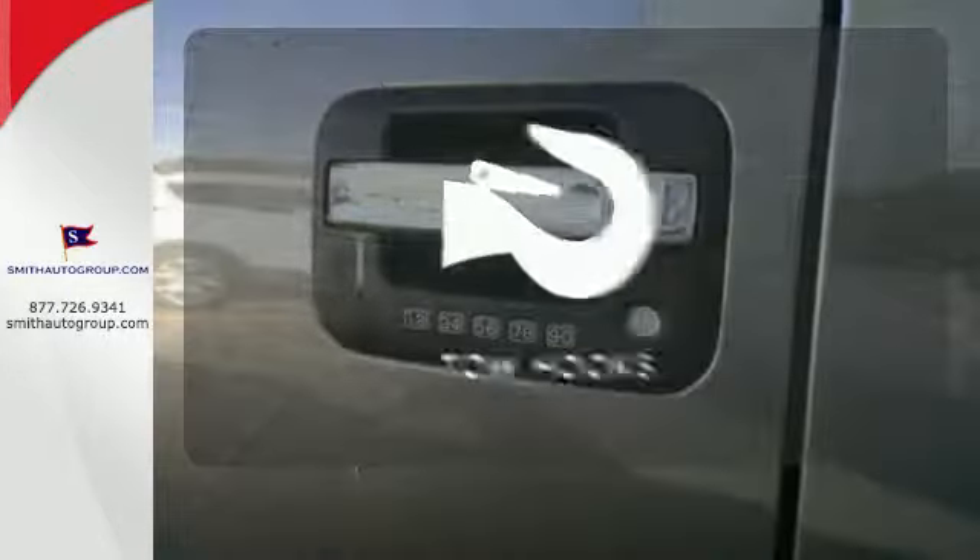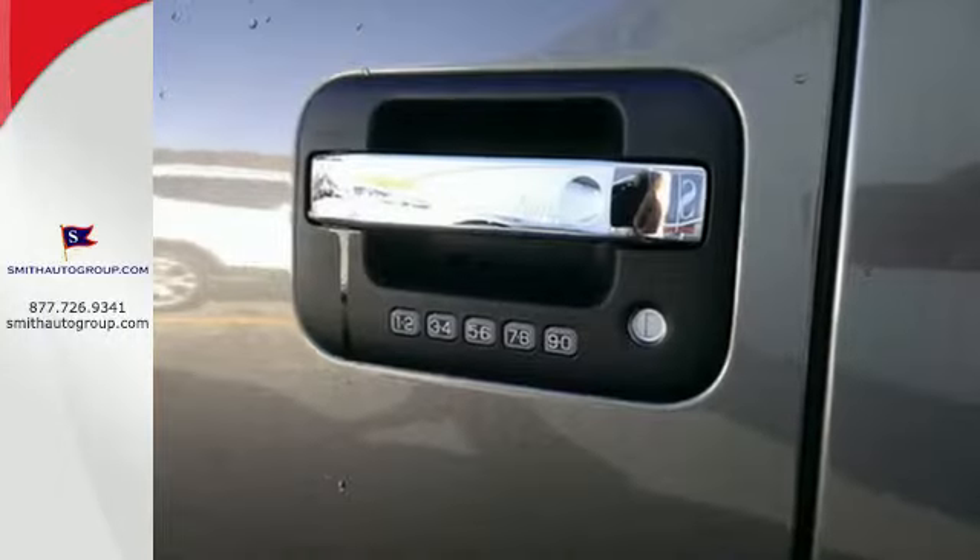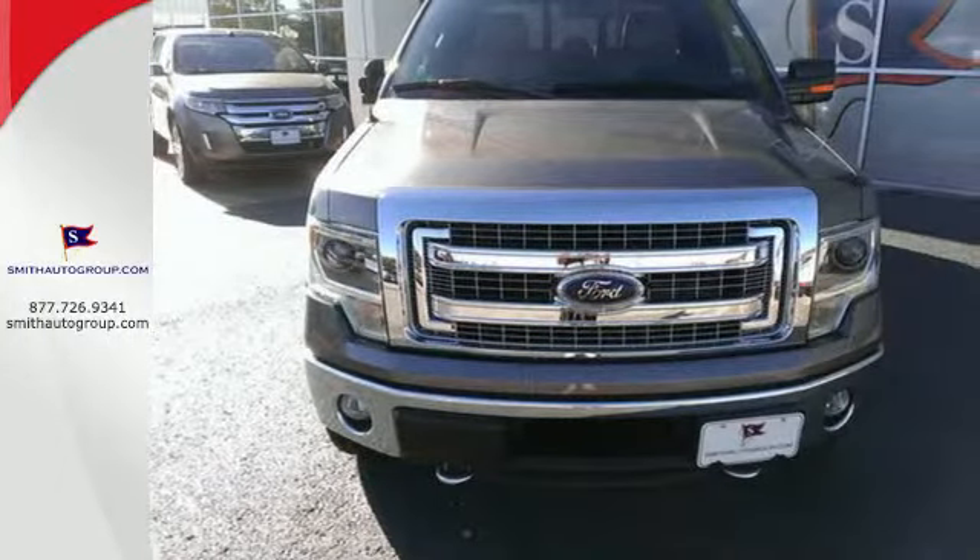No job is too tough when you have tow hooks. It works hard so you don't have to. Check out this Ford F-150 today.